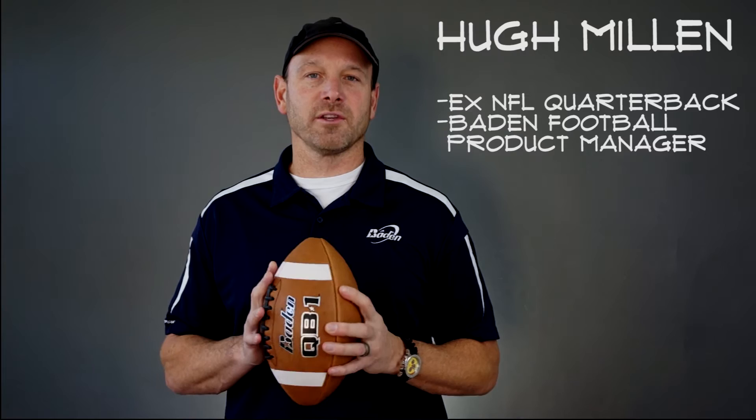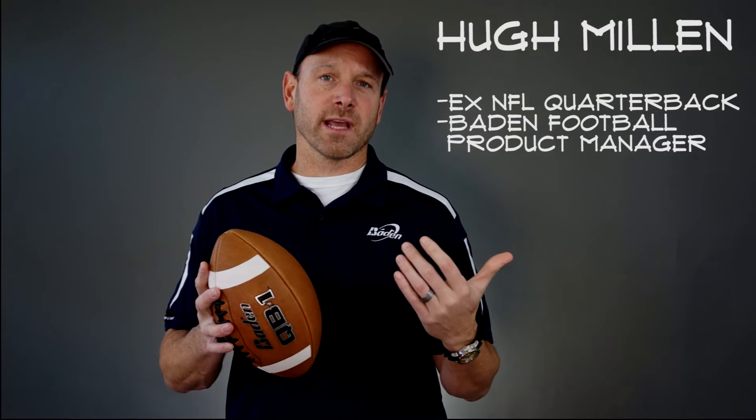Hi, it's Hugh Millen here, and I'm here to discuss the Bodden QB1, the philosophies that we've always had at Bodden with respect to the football, and then the new features within the QB1.